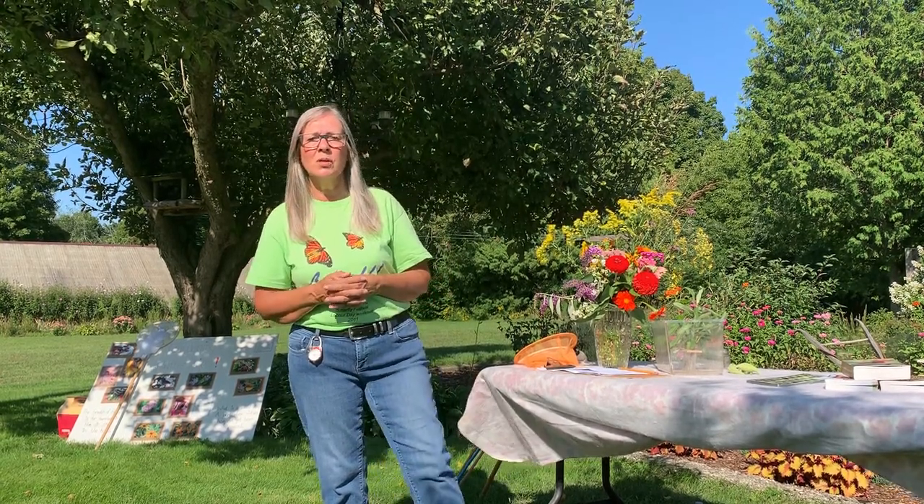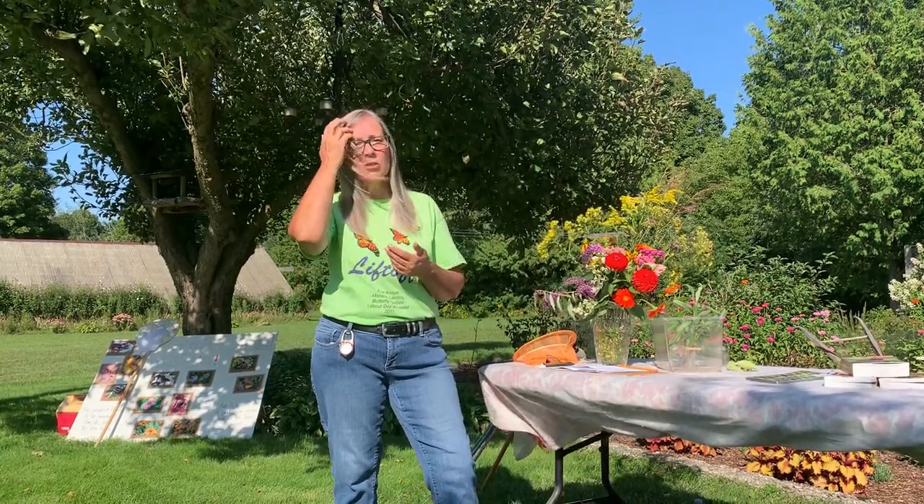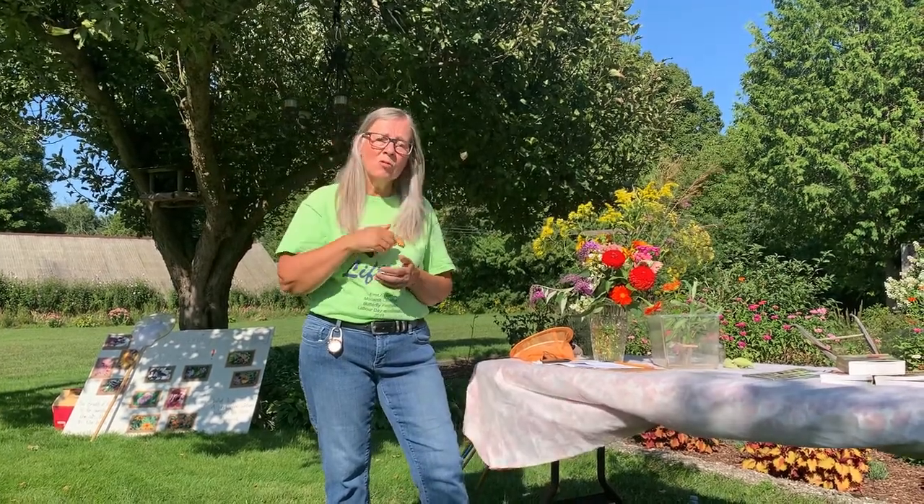It's a tough life for a monarch, but I think that we can help to make it a lot easier while they're with us here in Canada. Thank you very much for your time and I'm happy to answer some of your questions.